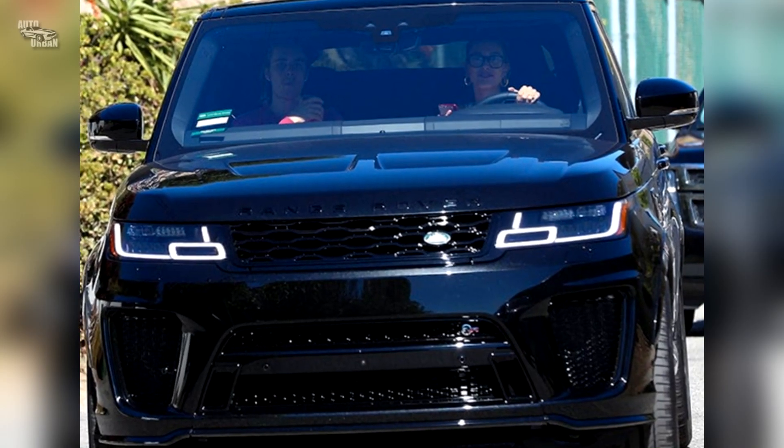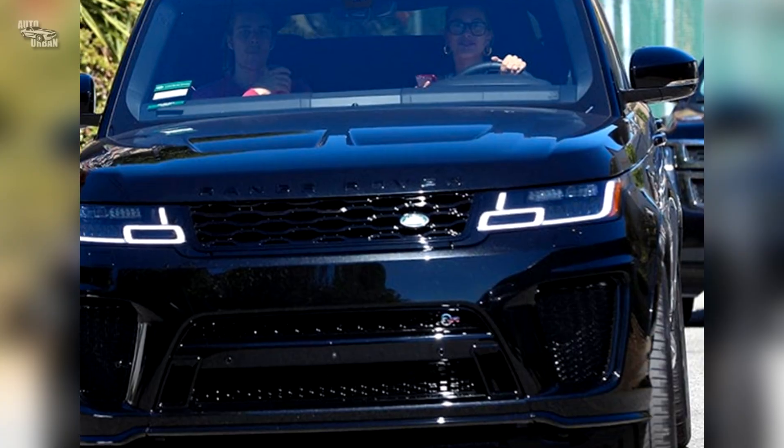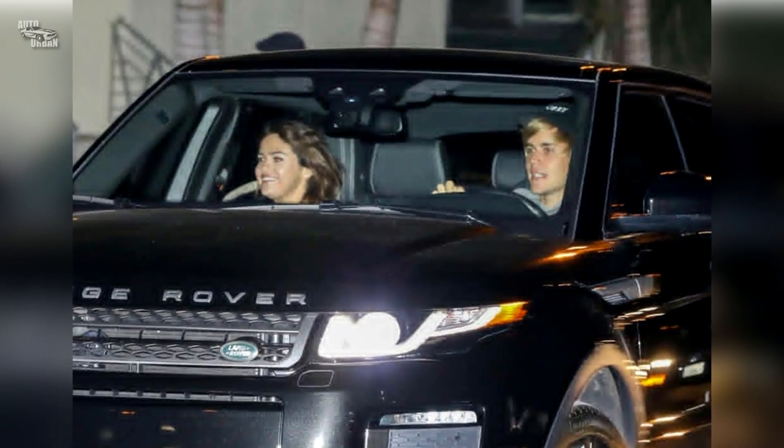Range Rover. Bieber's mentor and friend Usher gifted him with an all-black Range Rover when he turned 16 back in 2010.